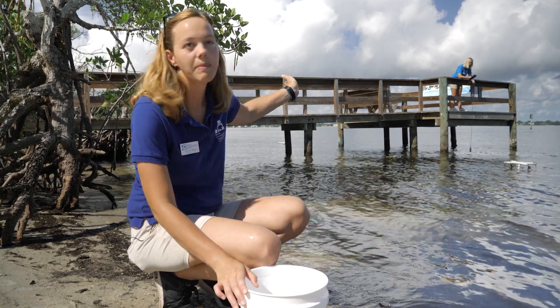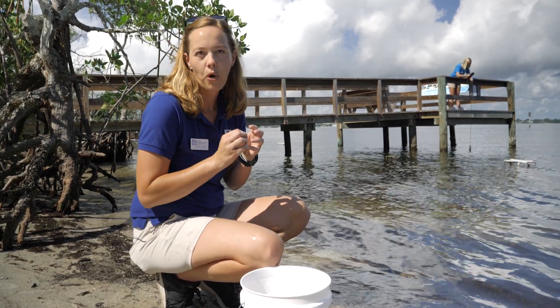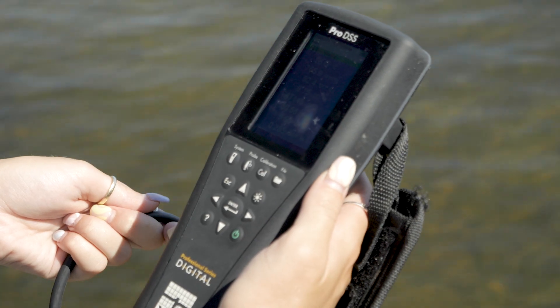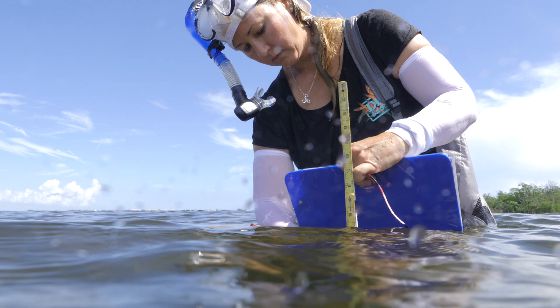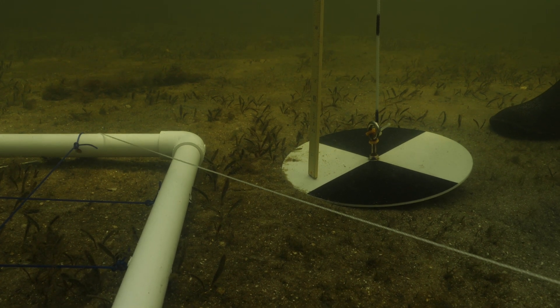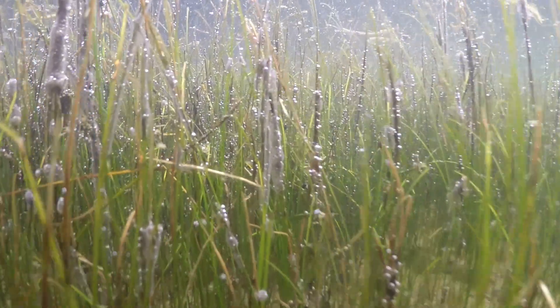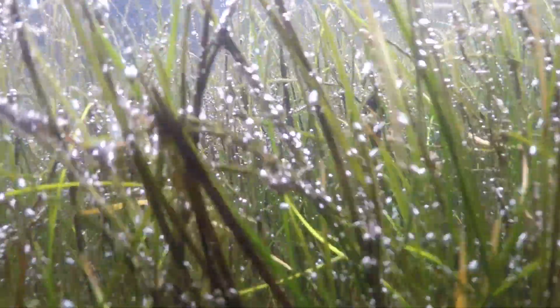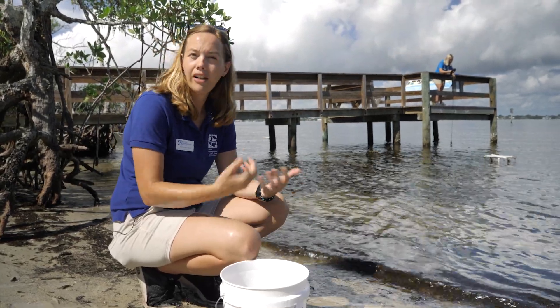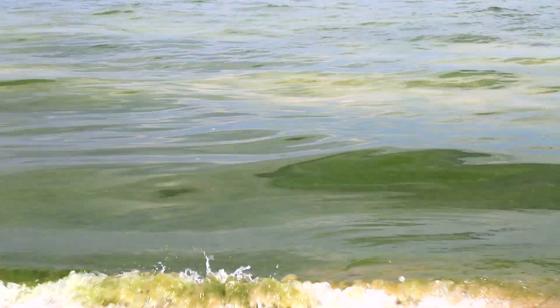Another really important part of seagrass health has to do with water quality. Sarah is using a piece of equipment called a YSI, which has sensitive probes that she lowers into the water — each probe reads a different parameter including pH, salinity, temperature, and dissolved oxygen. Michelle is testing the water for turbidity — how clear the water is — which is hugely important because seagrasses are photosynthetic and need sunlight for energy. If the water is really turbid, they won't get the light they need. Algae blooms are a major concern here because algae on the surface blocks sunlight and inhibits photosynthesis.